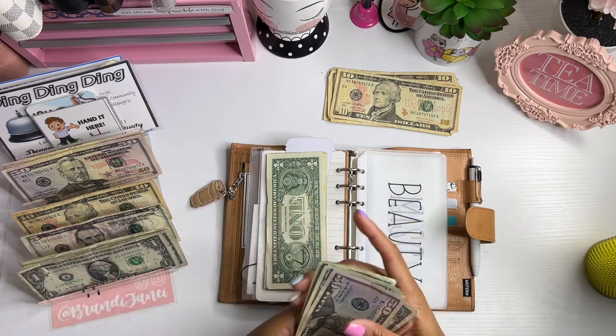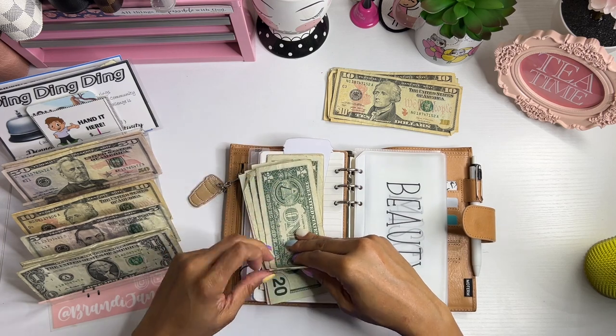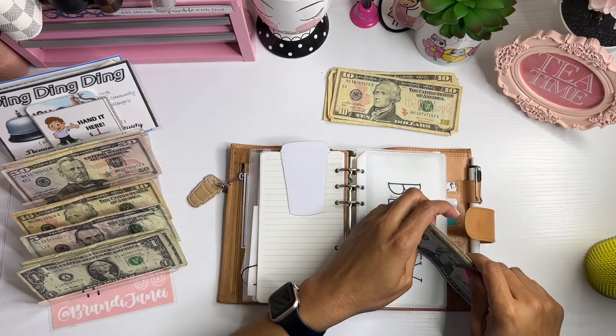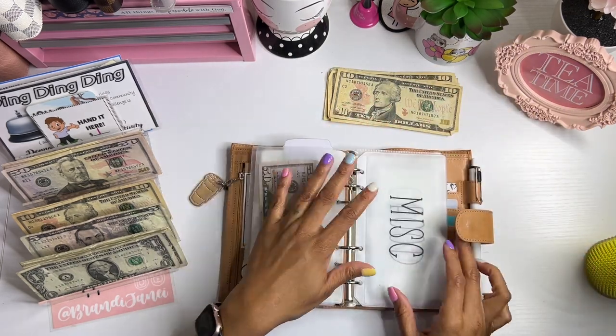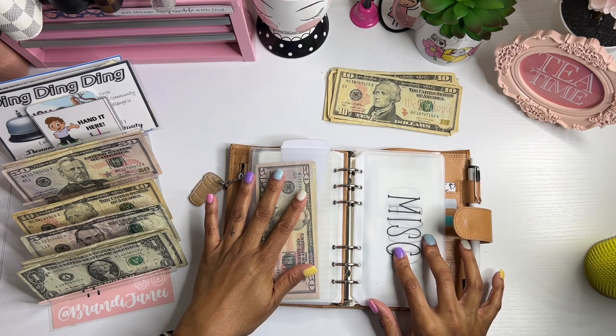Just in case you're wondering, I do factor in the tip amount as well, so this is like the complete total for nails and hair. All right, miscellaneous gets its normal $50.